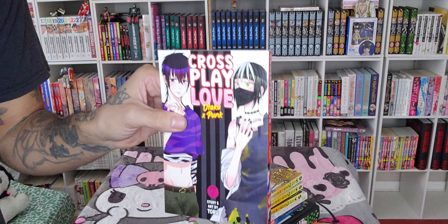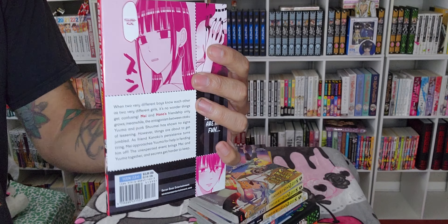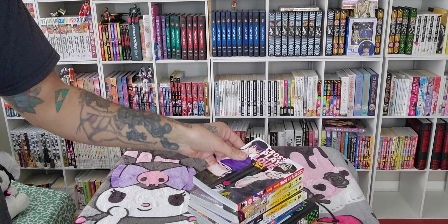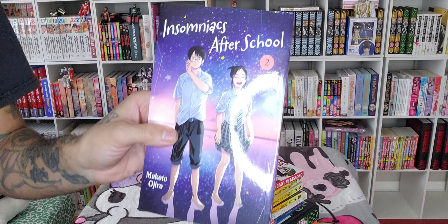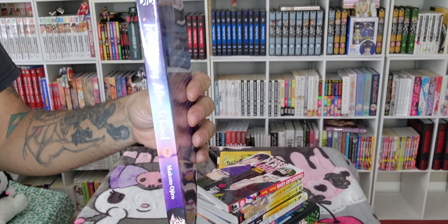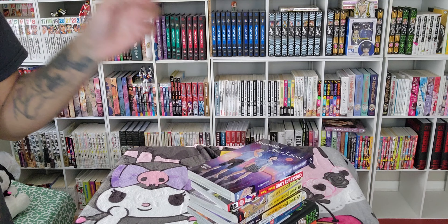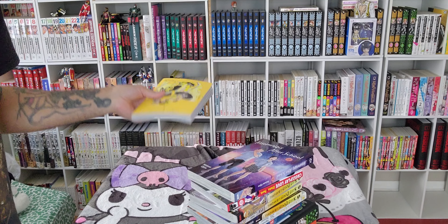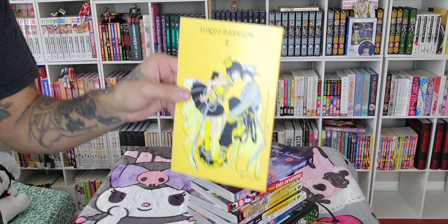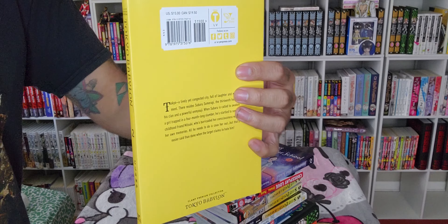We have Cross Play Love — this one is absolutely adorable. It just touches my heart the way these characters feel about each other and the secrets they're hiding from most people and the person that they care about. I picked up Insomniacs After School Volume 2; I haven't gotten a chance to read Volume 1 yet. I've been slipping on reading manga lately because I've been writing my novel a lot and also working on my cosplay — I'm going to an anime convention this weekend.